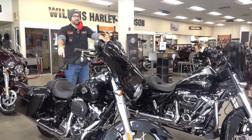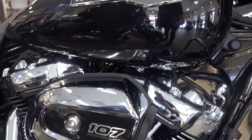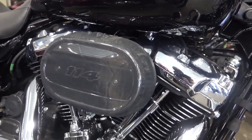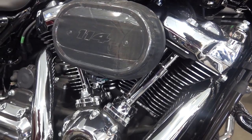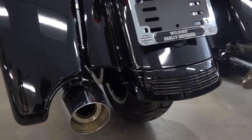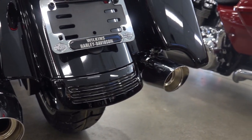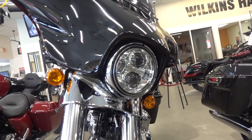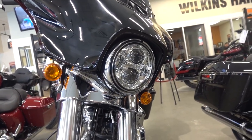Working back a little bit more, looking down below at our engines: 107 on the standard versus 114 with a Ventilator air intake on the Special. Getting back to the saddlebags, you're going to have standard saddlebags versus an extended saddlebag on your Special, which gives you a little bit of extra length and wraps around the exhaust.